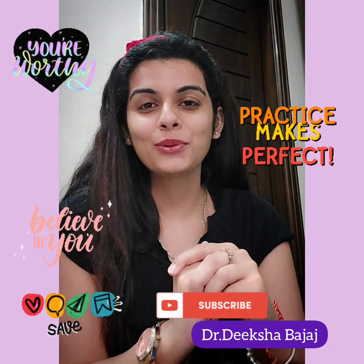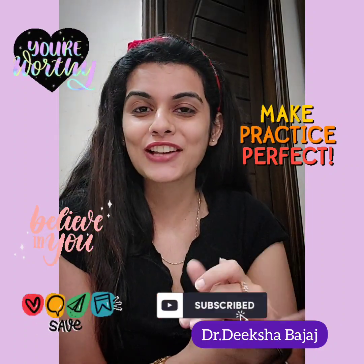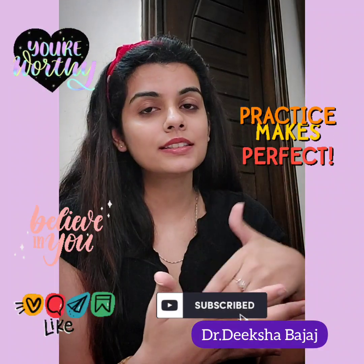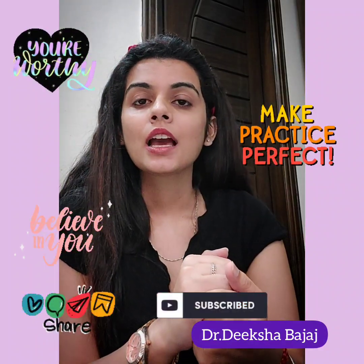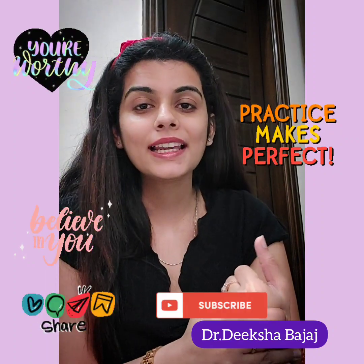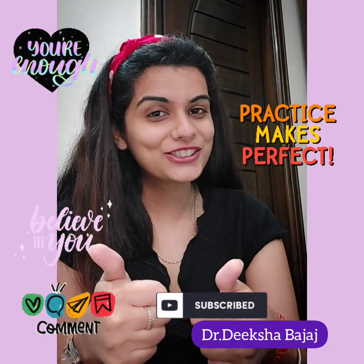That's it for today's video. If you like the content I share, please like, share, and subscribe to my channel. If you have better solutions for these questions, you can comment below or text me on my Instagram. Keep studying, never give up — thanks for watching.